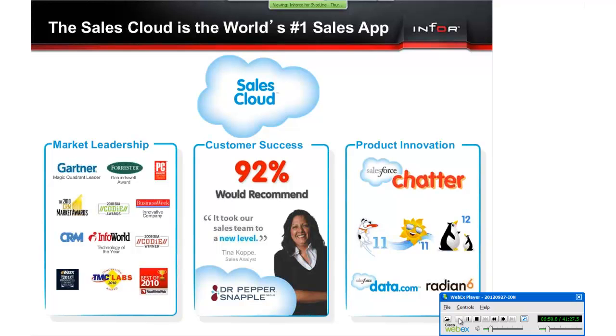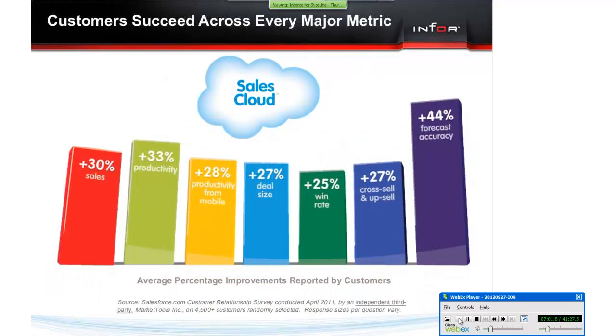Salesforce is constantly innovating. Each year, Salesforce.com has three major releases that automatically upgrade each customer. Salesforce.com surveyed their customers every six months to see how they are doing, most recently in April.